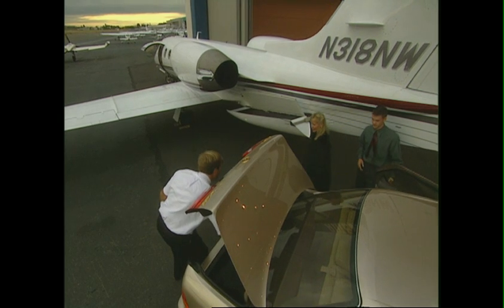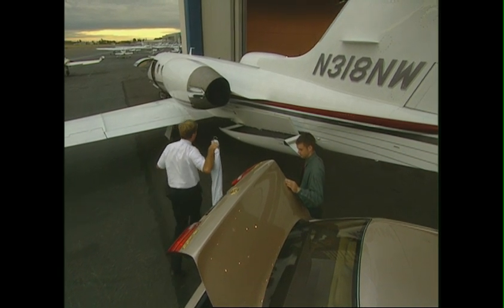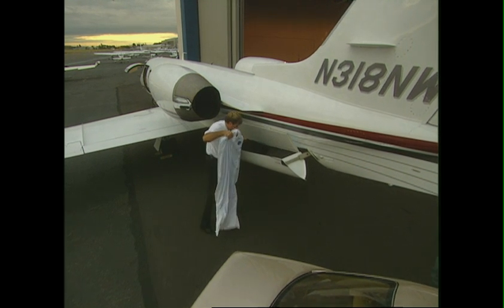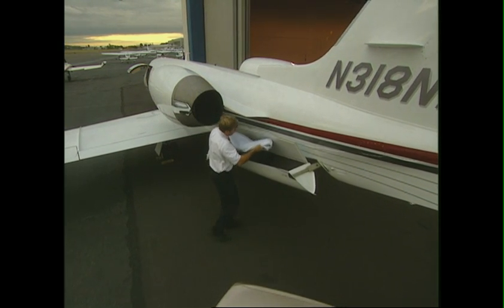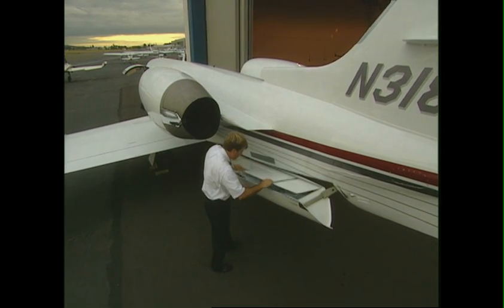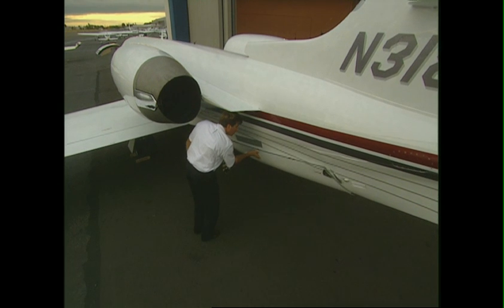The Raisbeck Aft Fuselage Locker is a superb companion to ZR Lite, providing 11 cubic feet and 300 pounds of additional cargo capacity in an external watertight compartment. The locker provides a convenient place to stow the extra payload you can carry with ZR Lite, and you can save a lot of money with combo pricing.